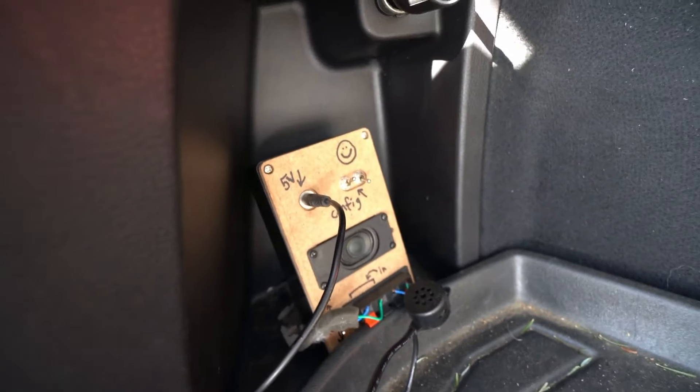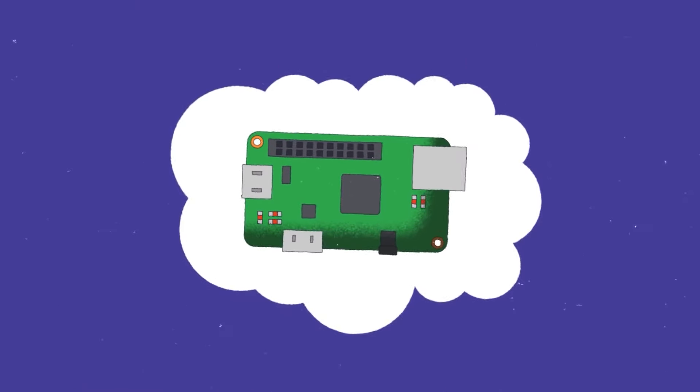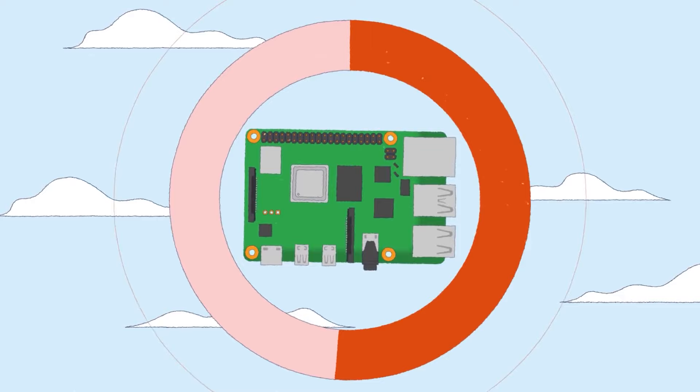I think it's hilarious and so, so clever, and the build video is super thorough. On to some news: it was Raspberry Pi's 10th birthday this week. Eben Upton recounts its origin story on the Raspberry Pi YouTube channel, hoping to bring the joys and inspiration of computing to young people everywhere.